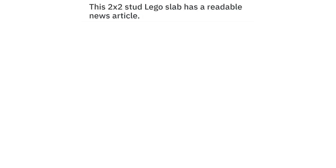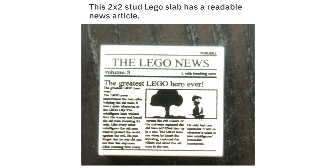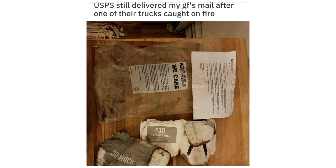This 2x2 stud Lego slab has a readable news article — the Lego News. USPS still delivered my girlfriend's mail after one of their trucks caught on fire.